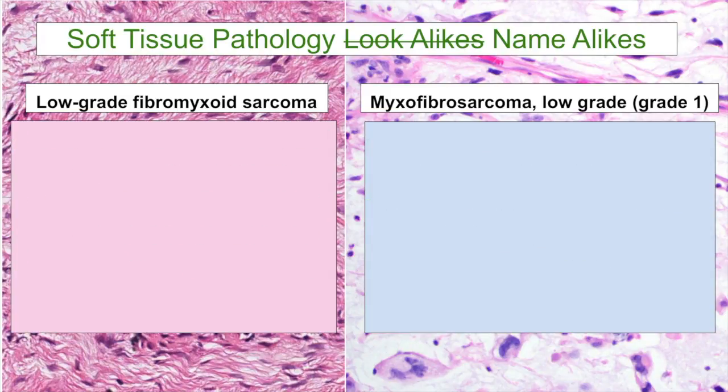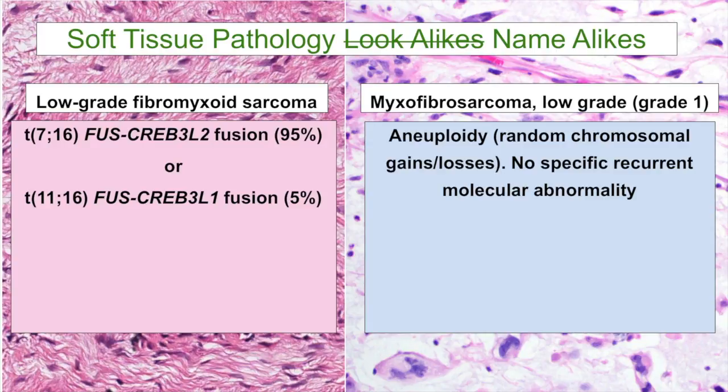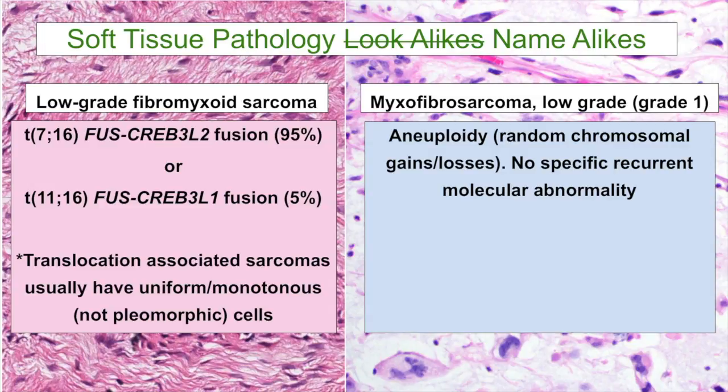On a molecular level, these tumors are very different as well. Low-grade fibromyxoid sarcoma has recurrent balanced translocations — FUS-CREB3L2 being the most common, and a small subset have a variant translocation, FUS-CREB3L1. In contrast, myxofibrosarcoma is an aneuploid tumor with random chromosomal gains and losses, and there's no specific recurrent molecular abnormality we're able to test for to confirm the diagnosis.